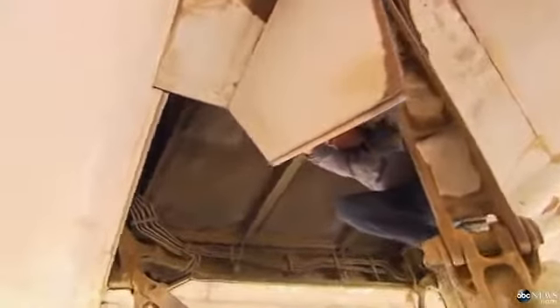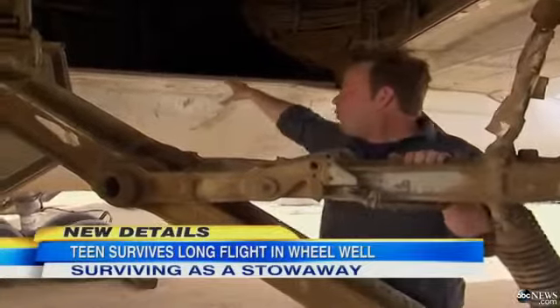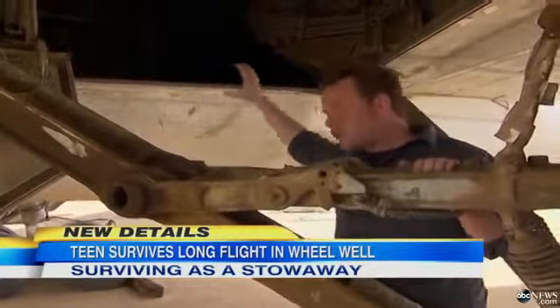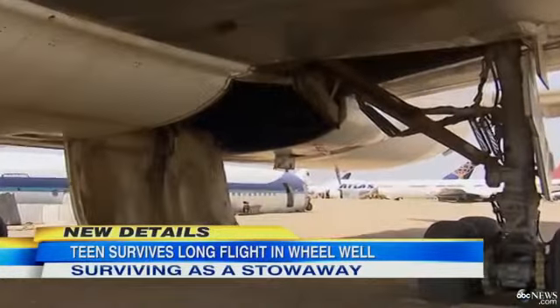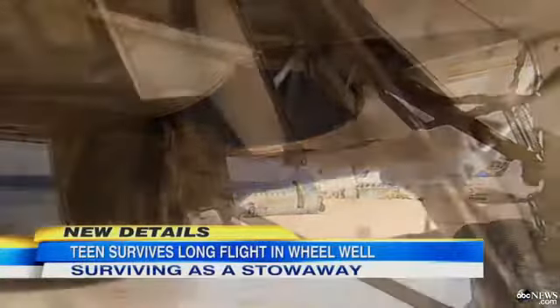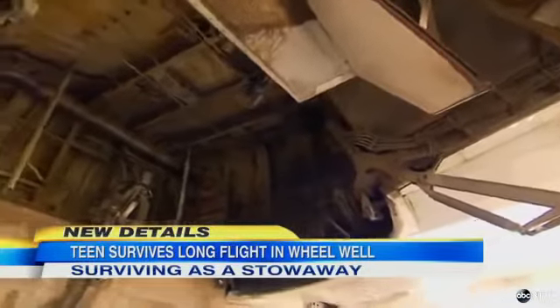While it's certainly possible to climb these gears, the question is, once you get up here, where would you put a body, even a small teenage body? This white door right here drops after takeoff so that these huge wheels can retract into the belly of the plane. There is no room inside there for much of anything other than these wheels.